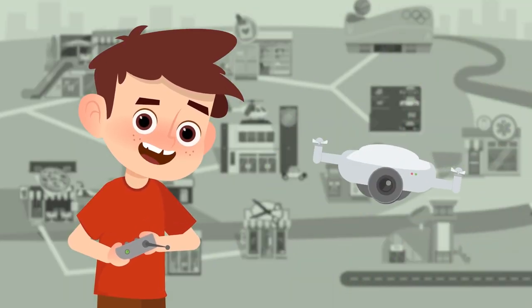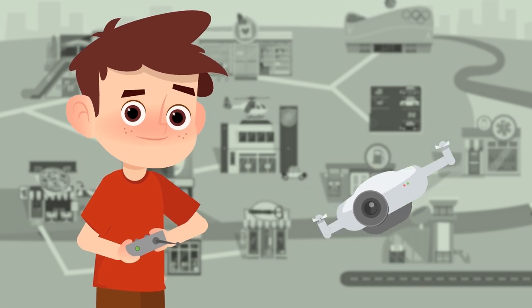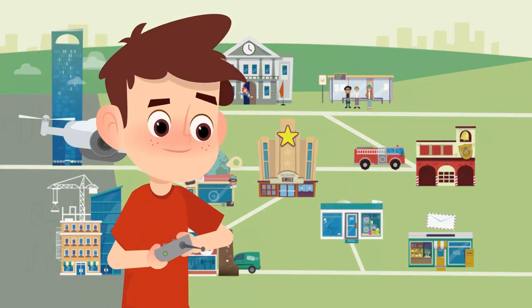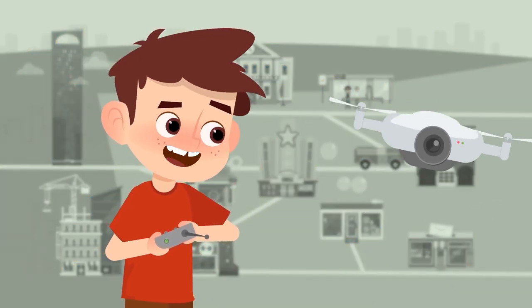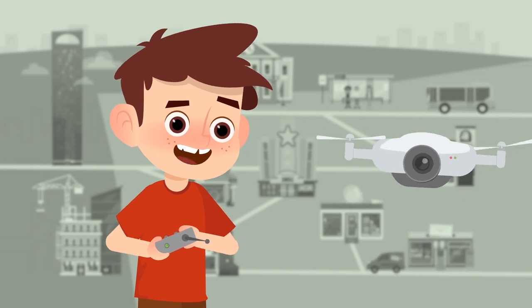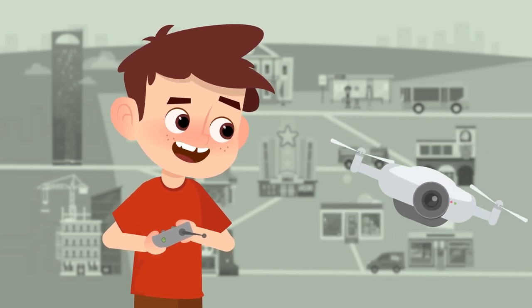Great job! Stay tuned for our third parts of the city video. Hello friends! This is the third video about the parts of the city. Let's keep learning more with the help of my drone — here we go!